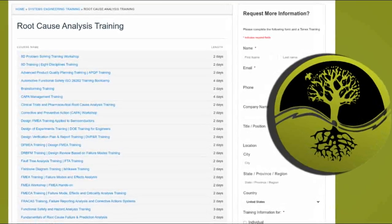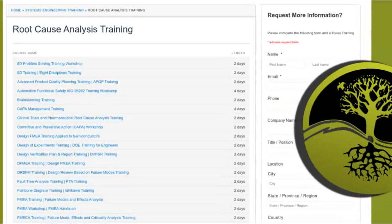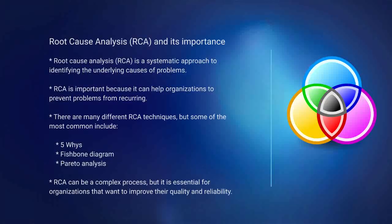Tonex offers several root cause analysis training courses that help any individual or organization to reduce their risk. Root cause analysis, RCA, is a systematic approach to identifying the underlying causes of problems. RCA is important because it can help organizations to prevent problems from recurring.